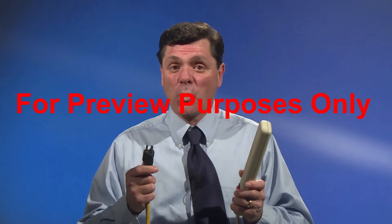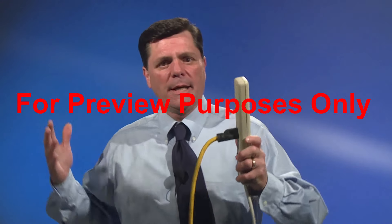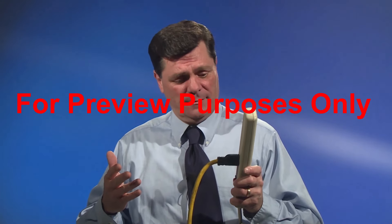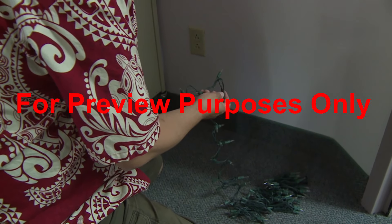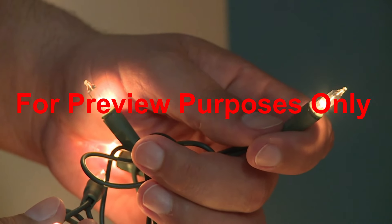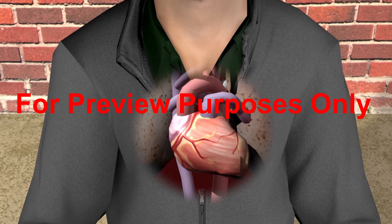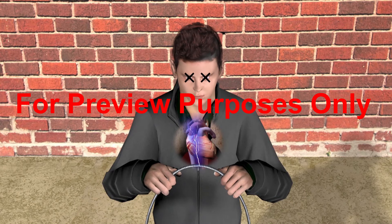It really doesn't take much electricity at all to cause a shock. For example, 0.06 amps of electricity is just enough to make the filament in a holiday lightbulb glow. But 0.06 amps passing through your heart is all it takes to put your lights out permanently.